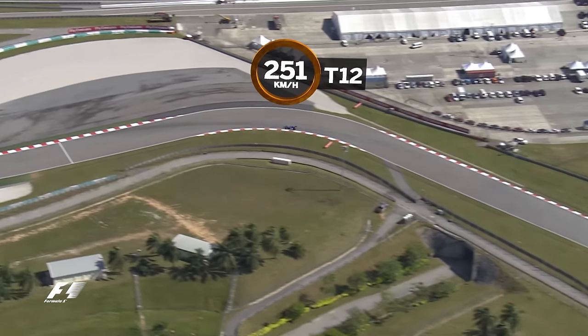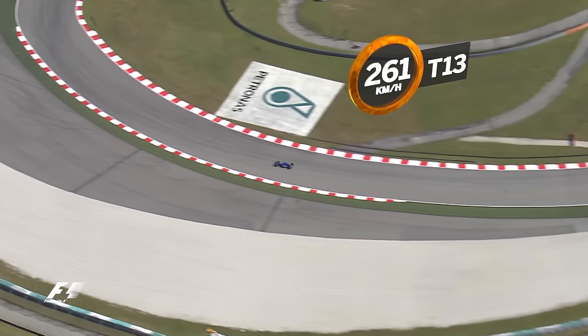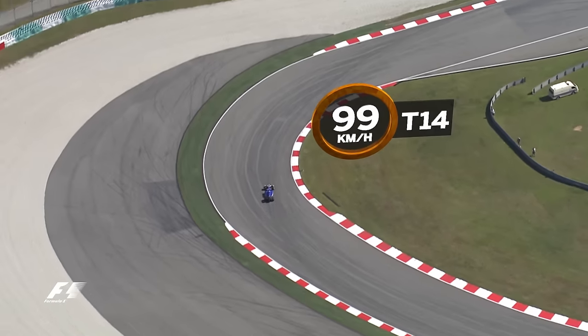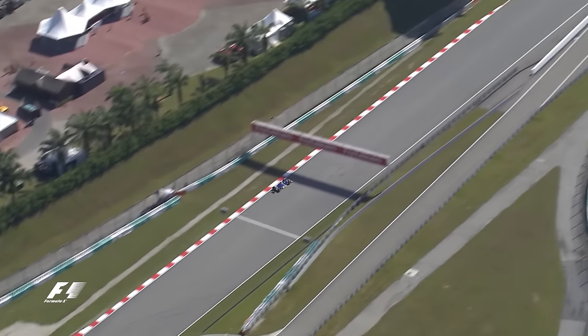Next comes the fast and fearsome left of Turn 12 and the 261kmh rapid right of Turn 13, before braking and turning simultaneously down to 99kmh for the difficult right of Turn 14.